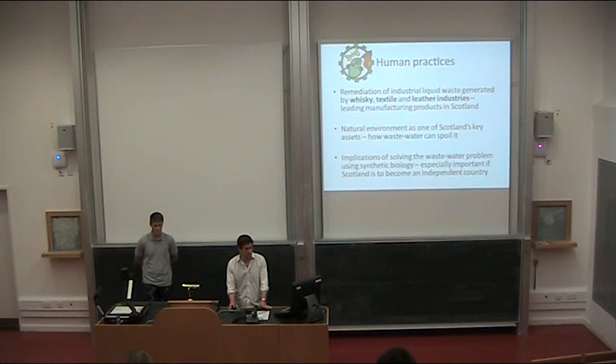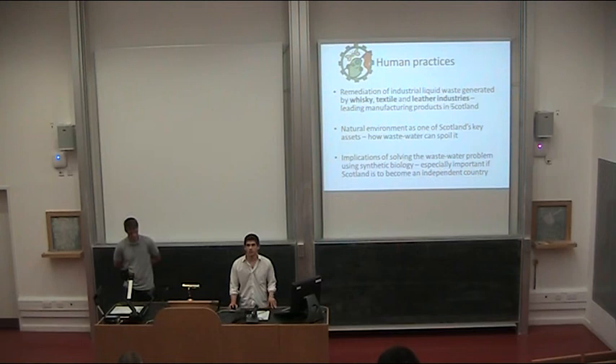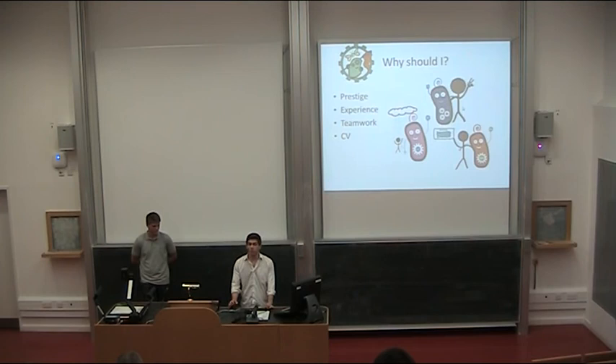A unique and important part of iGEM is human practices. We're positioning ourselves in green technology because we're reusing waste from the whisky, textile, and leather industries. Whisky is very important in Scotland, and Scotland is one of the greener parts of Europe, so we're working toward technologies like cars running on ethanol. Edinburgh also has one of the major synthetic biology centers, and Scotland is investing a lot of money in synthetic biology. We're trying to engage with the right people to see whether that investment will continue — whether Scotland becomes independent or stays within the UK.